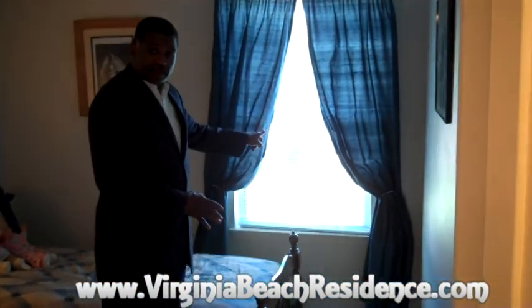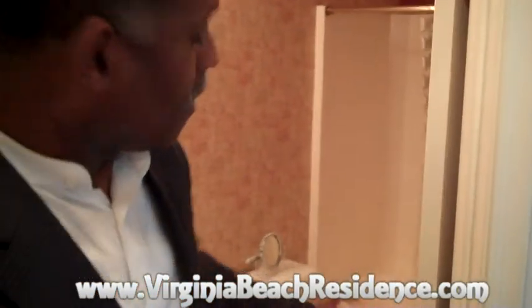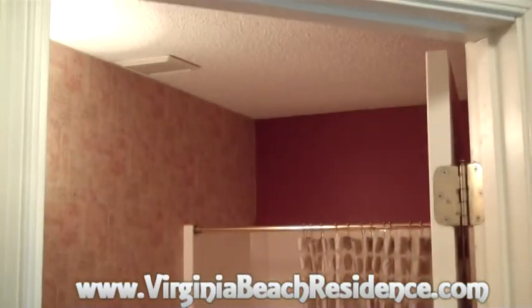We are now in bedroom number two of this lovely condominium. As you can see, we have two beds here. This room also overlooks the common area at the back of the condominium. It has a lovely closet, and it's a good sized room. This room leads directly into the hall bath, which is very nicely decorated and looks really nice.